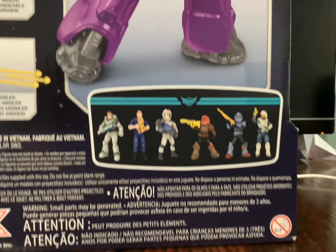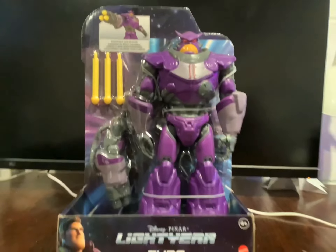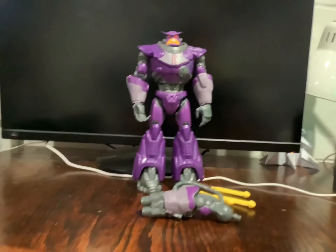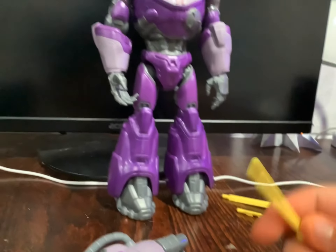So it comes with some other things — you can look at the box. Here we are with Zerg. You can put a few pieces together: there's this blaster and a few bullet pieces.